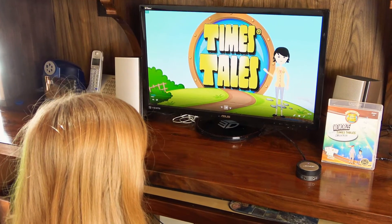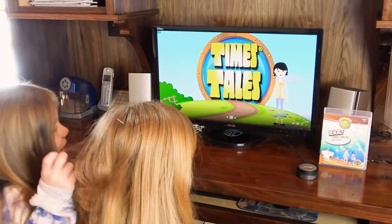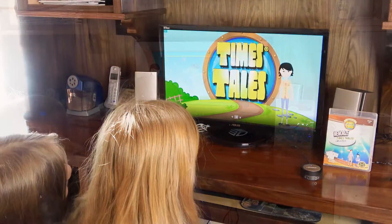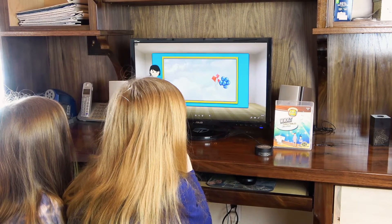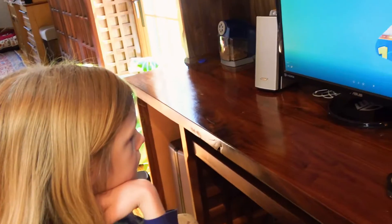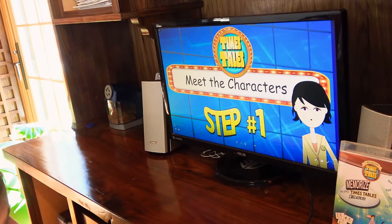Hi, I'm Hannah, your host. You are about to learn your times tables, but I can assure you it's the fastest and definitely the most fun. Everything will start to make sense and you will realize those stories you just learned are really hidden multiplication problems. The first step to learning the times tables is to get to know each character and the number they represent.